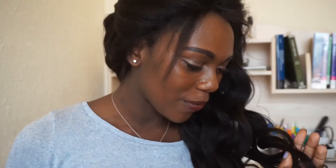Hi guys, welcome back to my channel. Today I want to talk about this new, beautifully long, soft, super soft hair that I got from RPG Hair.